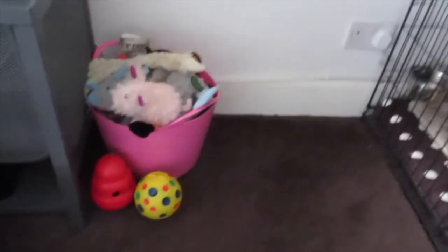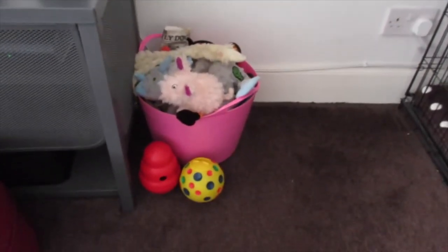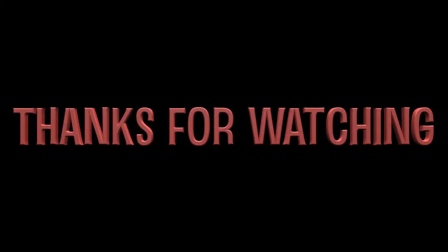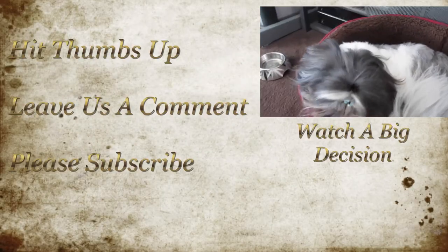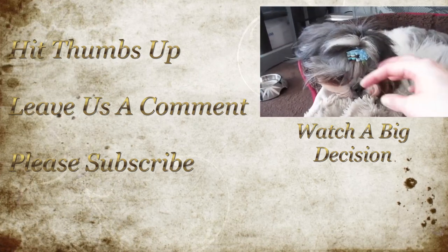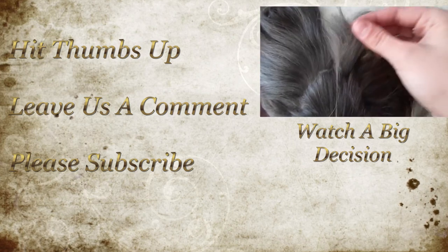Thank you guys. It might have been a bit of a boring video but it lets you see what toys our dogs have, what they play with, and what's good and what's not. Like the video, leave us a comment, and we'll see you guys later. Bye!